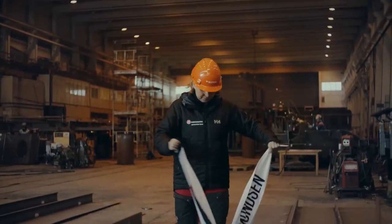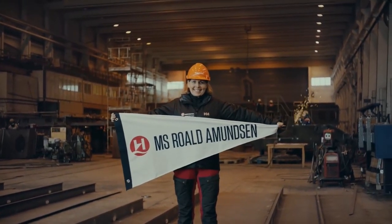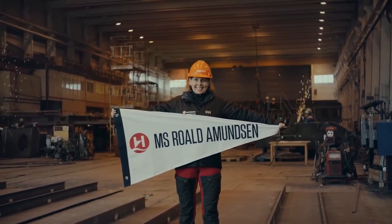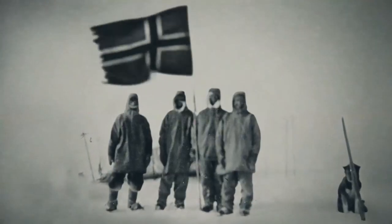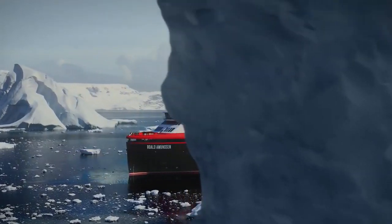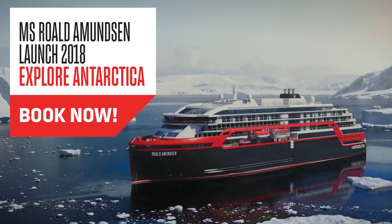I'm always enthusiastic about going down to Antarctica, but this extraordinary ship makes me more excited than I have ever been before. In 1911, Roald Amundsen planted the Norwegian flag on the South Pole. Book a journey with Hurtigruten now and plant yours.